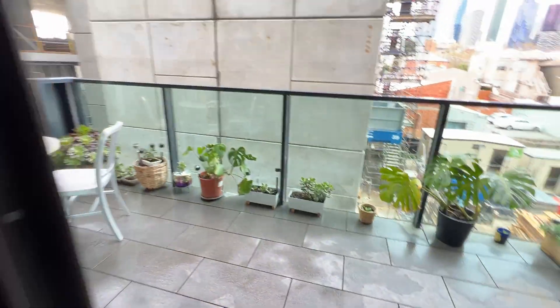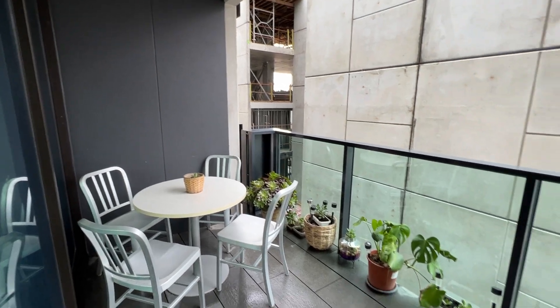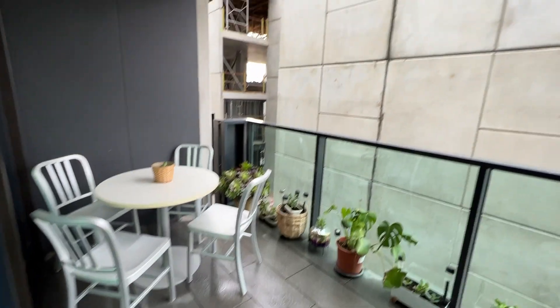The balcony is very big and safe, with a nice outdoor area.